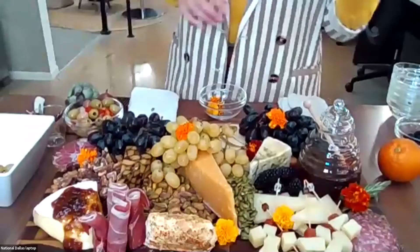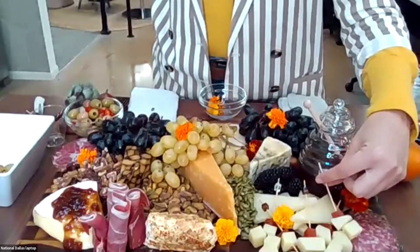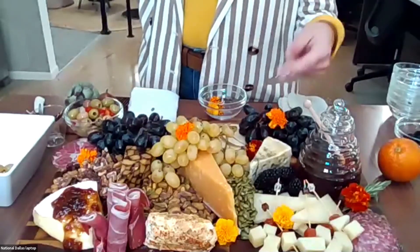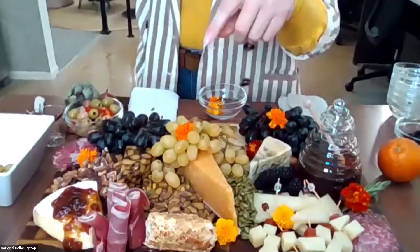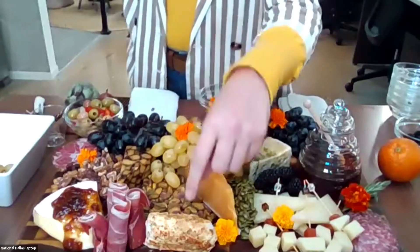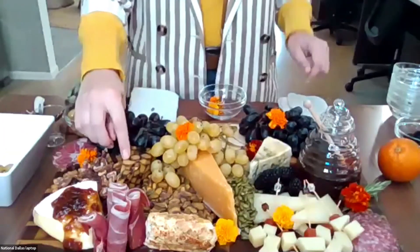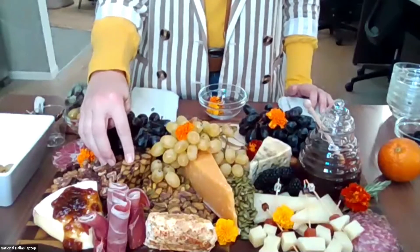Yes! Starting from the front: this one is a Manchego — it's a four-month aged Manchego cheese. This is the Blue DuVernay. This one is a Gouda cheese aged five years. This one is a goat cheese. This is a Brie. And don't forget this little guy — this one is a Cheddar Irish Porter, which is infused with port wine.